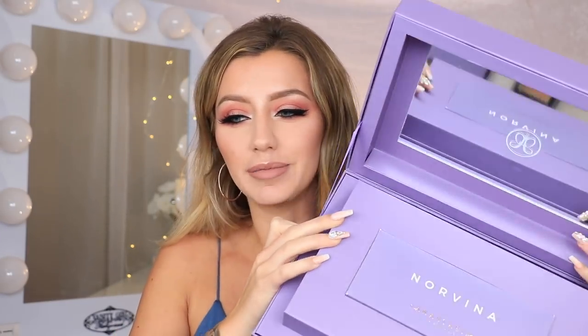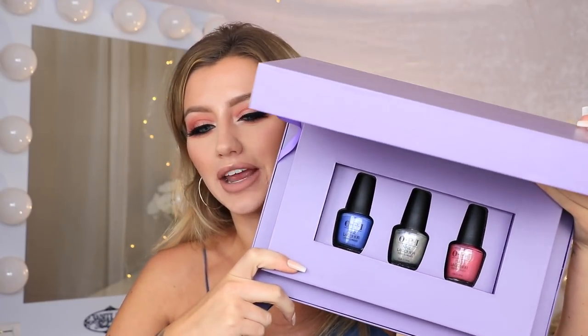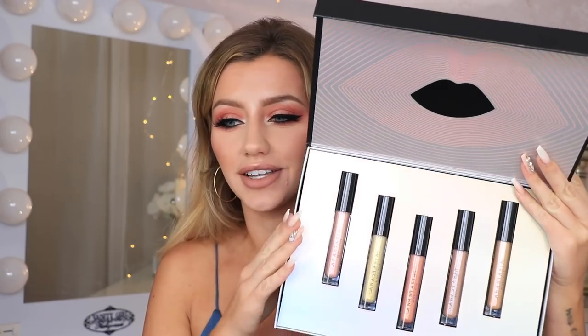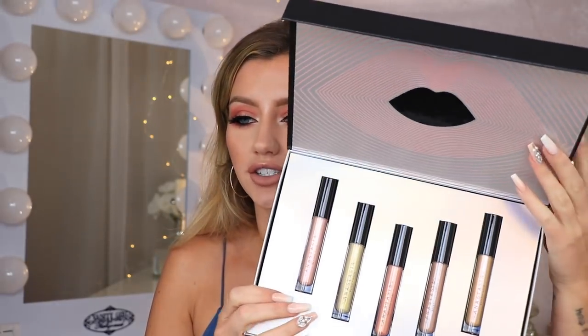The first thing in this bag I'm super excited about is the brand new Anastasia Norvina palette. You will be winning this entire box, which includes the palette and underneath it three OPI nail polishes, which are super cute. If you haven't seen this palette yet, it's super pretty — all the shades in here are gorgeous. The next thing you'll be winning is by Anastasia again: these are the brand new lip glosses they just launched. You get all shades — super pretty, very metallic and shiny.